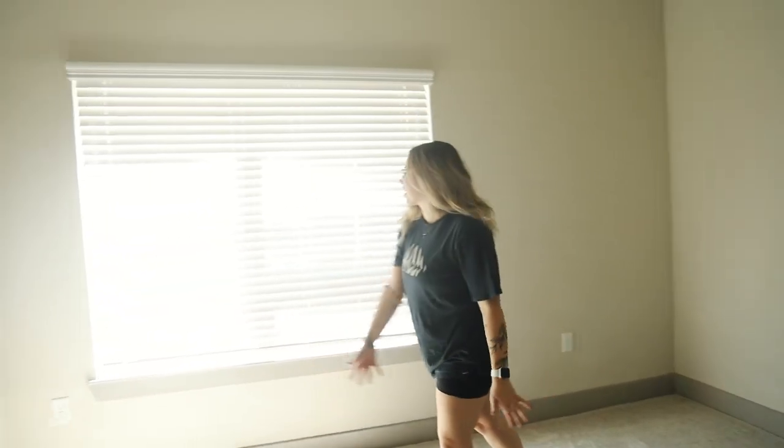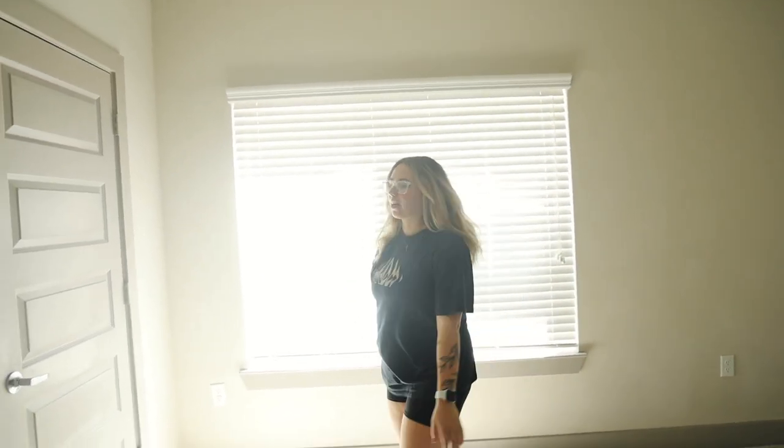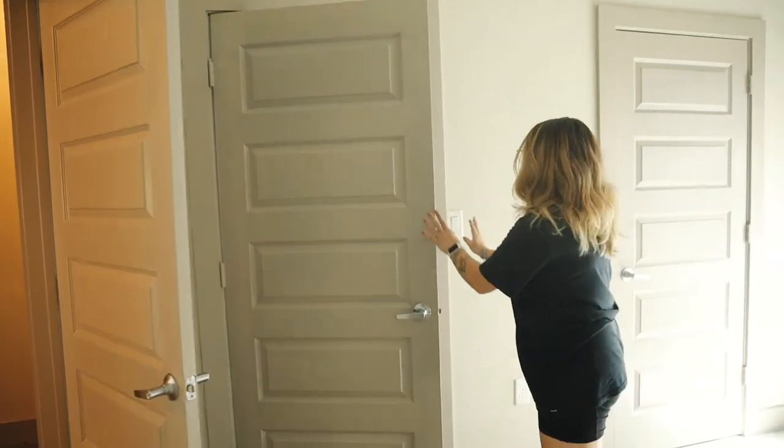He wants his desk here so he can open the window and it'll hit him when it's cooler outside, but we live in Texas so that'll be a few years away.